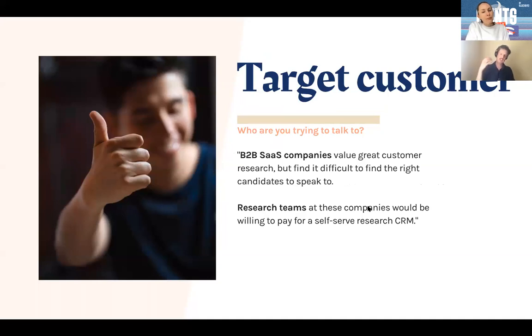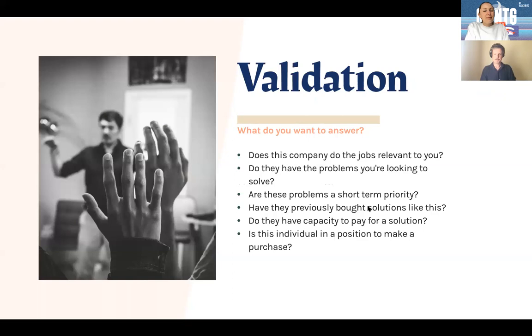An example hypothesis: companies value great customer research but find it difficult to find the right candidates to speak to, and these companies will be willing to pay for a self-serve research CRM. That sets you up to either succeed or fail — customers either value research or they don't, they either find it difficult to find candidates or they don't, and they're either willing to pay or they aren't. For target customer, I'd say B2B SaaS companies — specifically research teams at those companies. Ideally you can go to LinkedIn Sales Navigator and find thousands of people with that particular title.